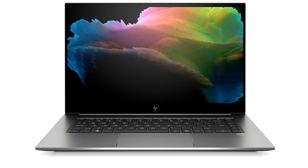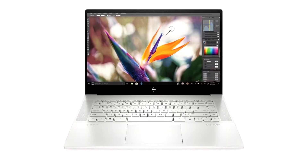In the past, creators had to choose between heavy workstations or bulky gaming devices to get the power they require for work and play. Today, HP is pushing the boundaries of engineering and creative productivity by allowing photographers, vloggers, graphic designers, architects, filmmakers, and everyone in between to achieve what was never thought possible.